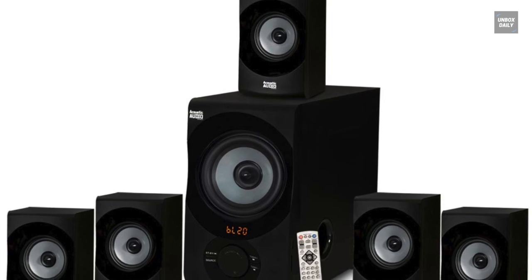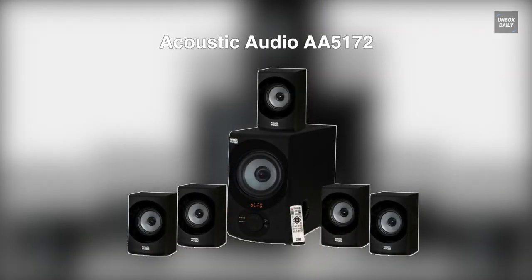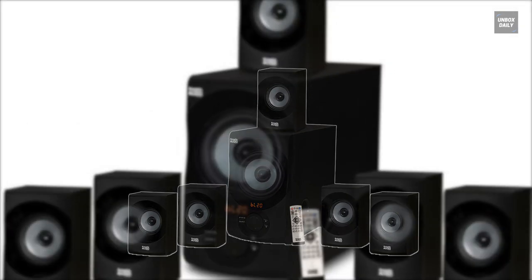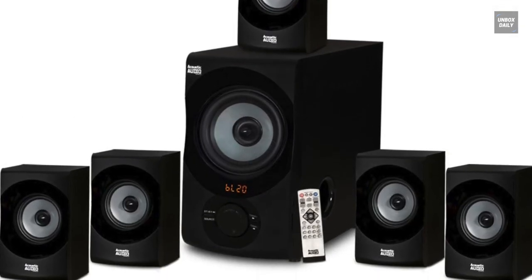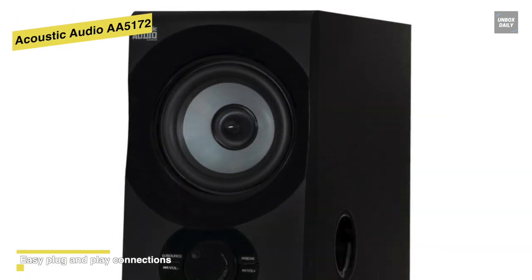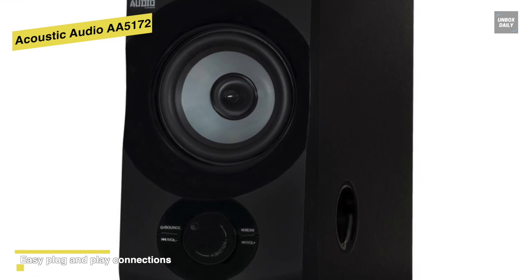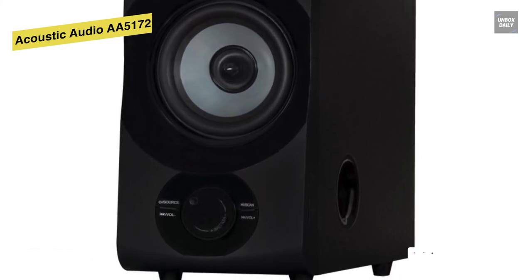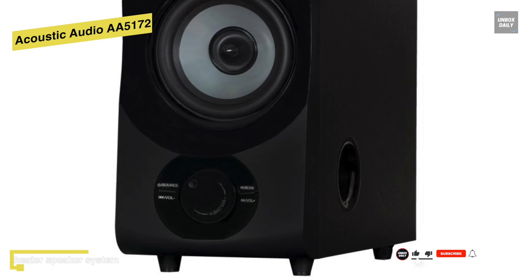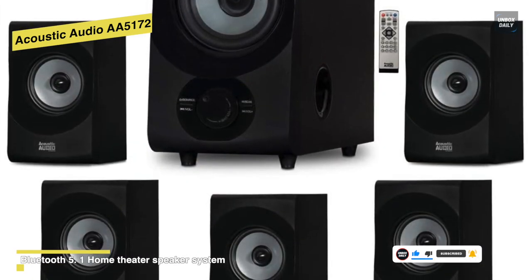If you need an excellent home theater system under $100, then this Acoustic Audio Home Theater by Goldwood will be a superior choice to complete all your home needs. It comes with an inbuilt Bluetooth receiver, which can automatically convert stereo to 5.1 sound. This home theater system is also very simple to use and play. For connectivity, it supports six RCA input slots, including RCA AUX, RCA True Sound Slot, USB, and SD card slot.